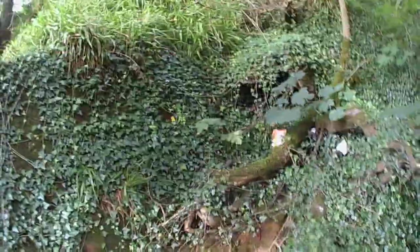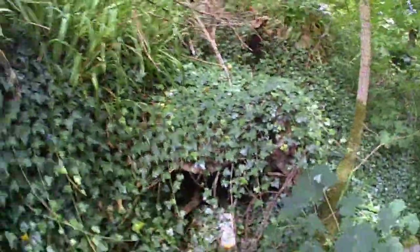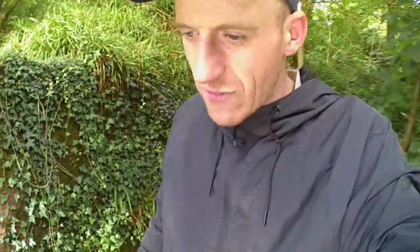The ivy just takes over in places like this. Look at that — it looks like there's actually a little cave in there. It's just the way the stones have landed, so it just looks like a miniature entrance to a cave.